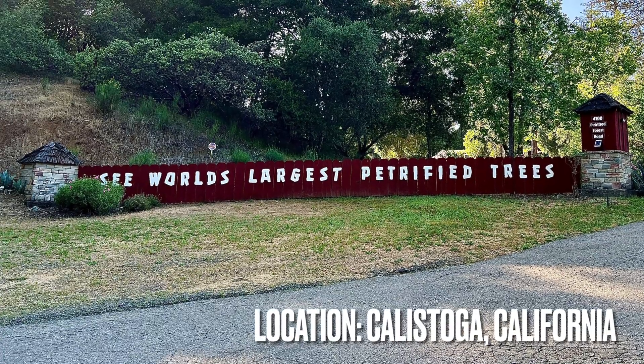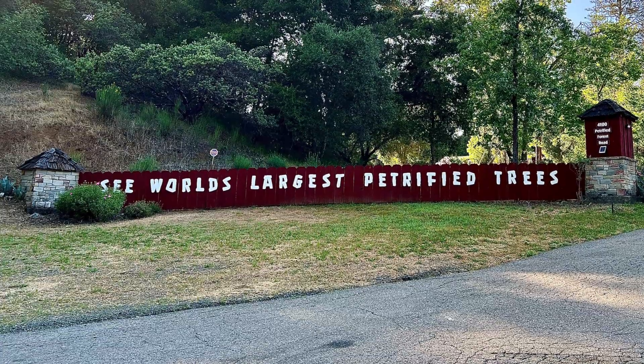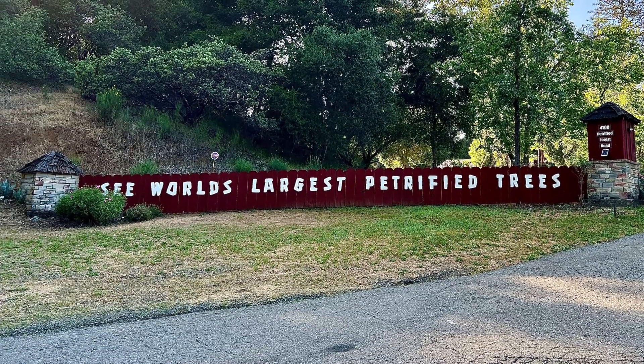Hello Rock People! This is Dave the Geology Dude. Today we visit the Petrified Forest in California, which is located north of San Francisco and near the city of Calistoga.